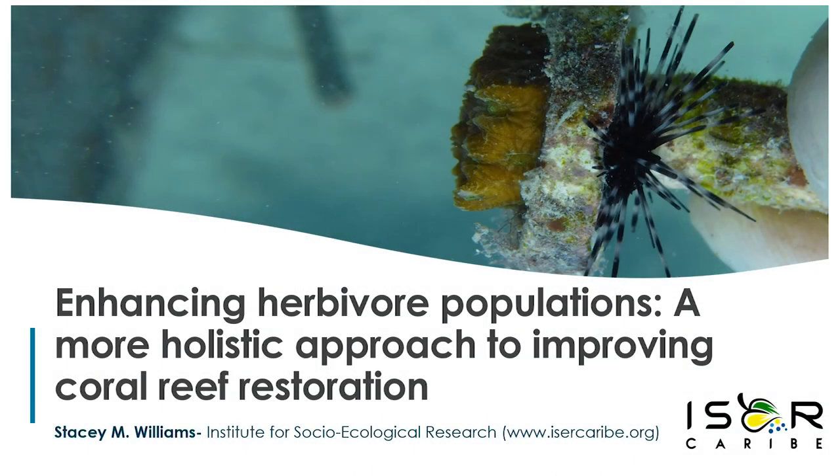Good afternoon, my name is Stacey Williams. I'm sorry I cannot be with you today to present in person, but today I'm going to be talking about the importance of restocking sea urchins and improving coral reef restoration.